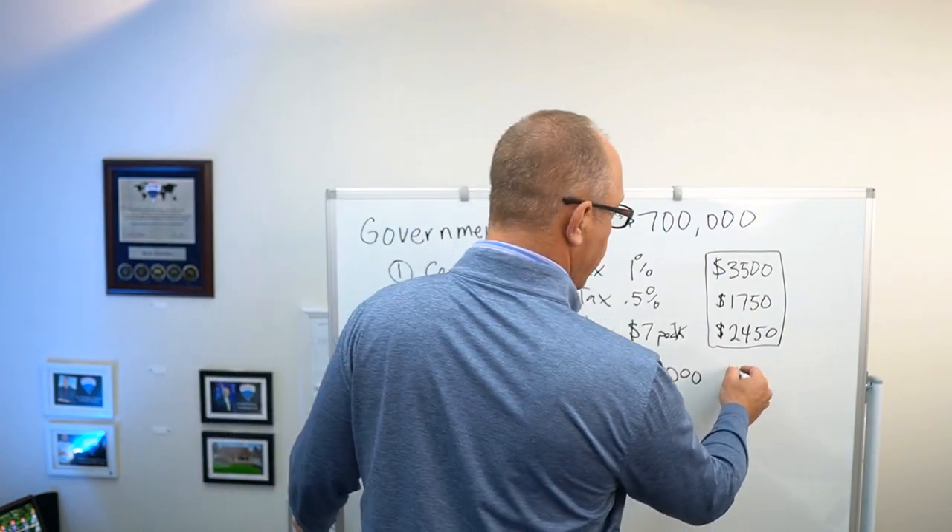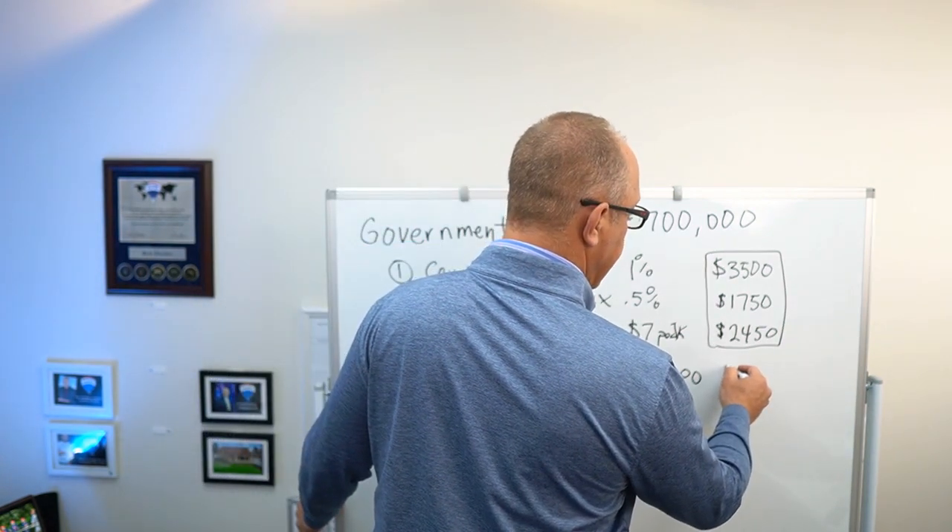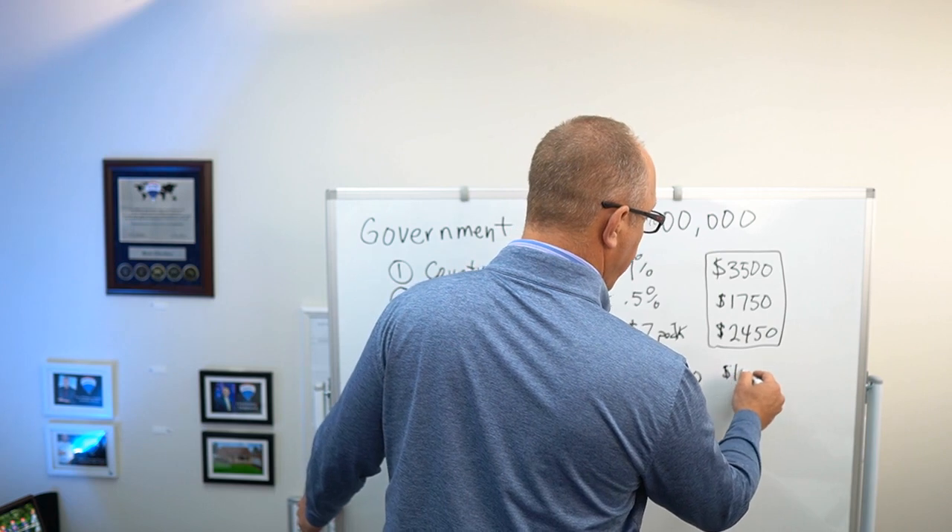For title company fees, we're just going to assume on the high side, so we'll say $1,000.